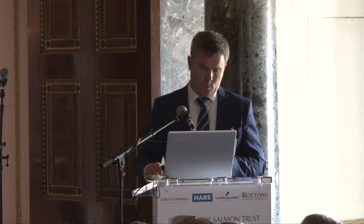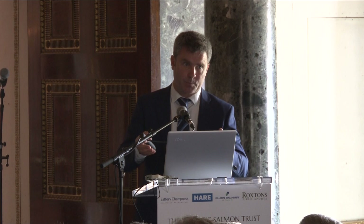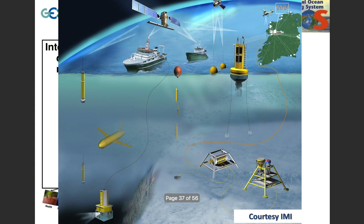Some of the technologies involved include research vessels, satellites orbiting overhead, coastal stations that measure tide and temperature, offshore buoys, drifters, profilers, gliders — autonomous vehicles that can go out for six or eight weeks at a time on their own — and landers on the seabed that can measure things and send information via cable back to shore.